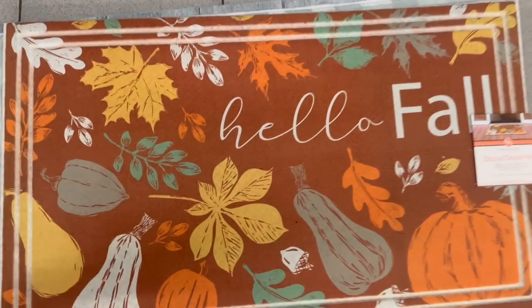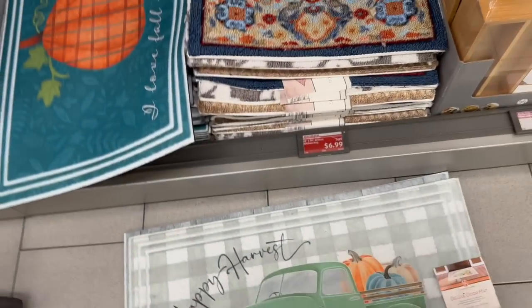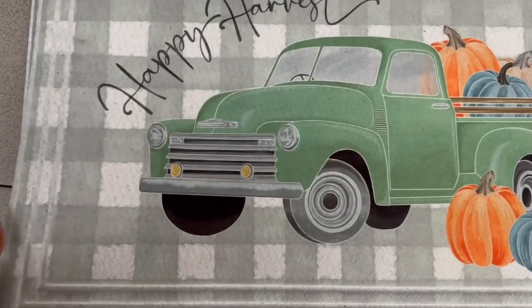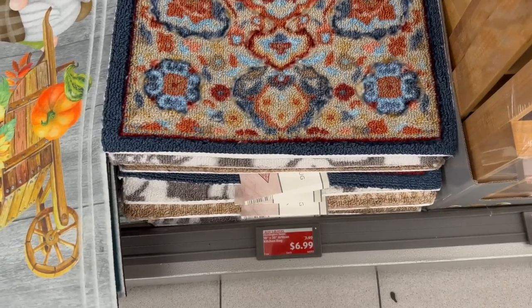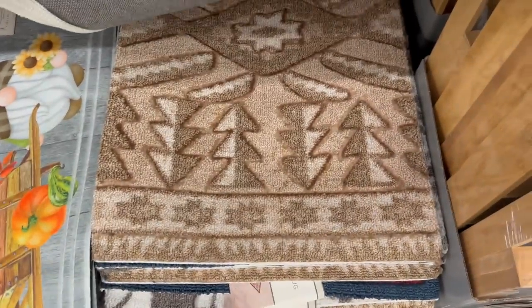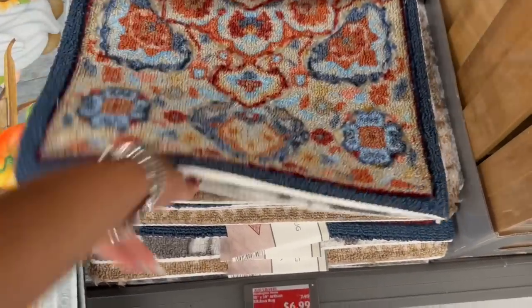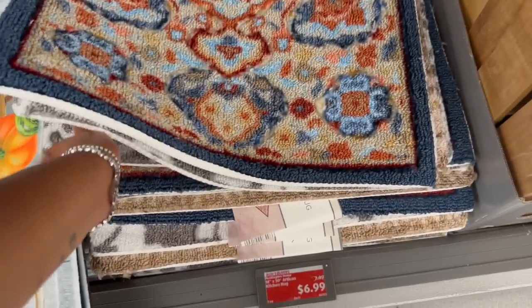They're usually $7.99 or $9.99 — the deluxe doormats. There's 'Hello Fall,' 'Happy Harvest' — they're heavy and pretty. And then 'Welcome.' These artisan kitchen rugs have been dropped down to $6.99. I love that one — it's pretty. They have a white one too, but that would get thrashed in my house. Some pretty ones for $6.99.